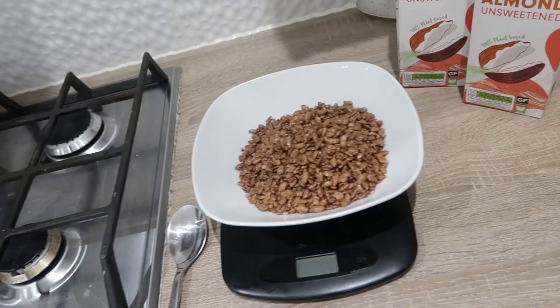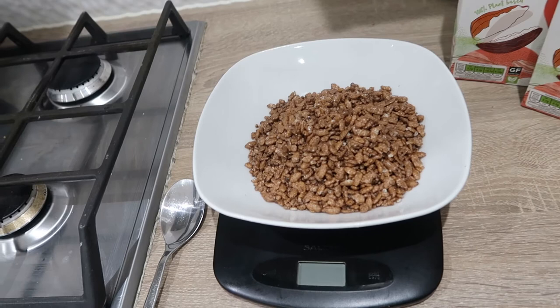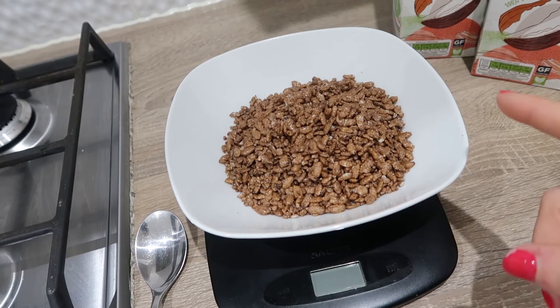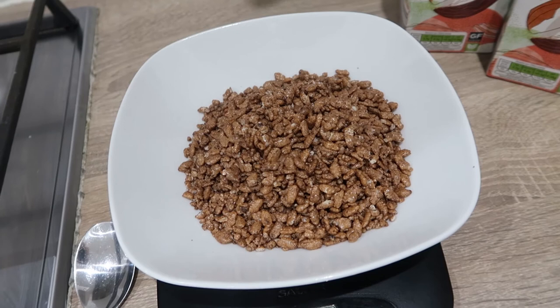I'm back home and here we have post-workout — the goat of bodybuilding post-workout seems to be Coco Pops. 80 grams here with a little bit of almond milk. I also have some chicken and rice to show you when I've made it, but I always eat the Coco Pops first — because who likes soggy cereal, let's be honest.